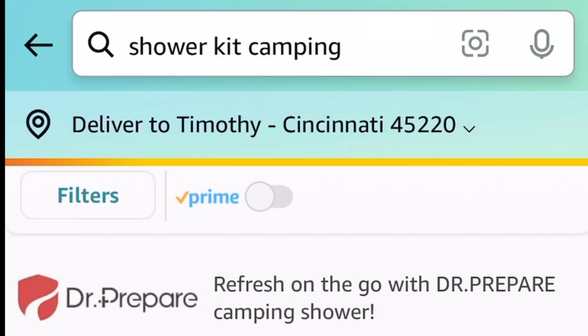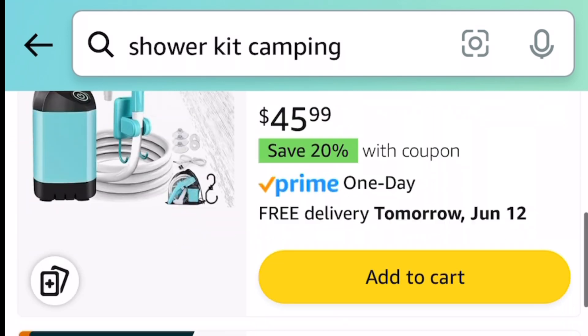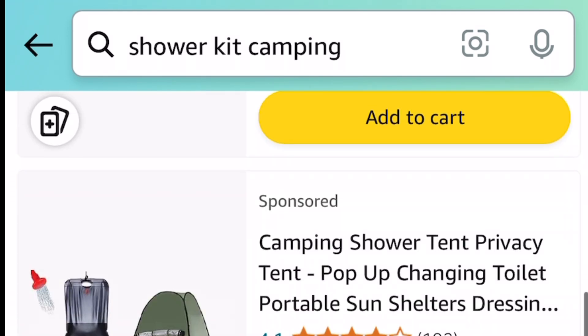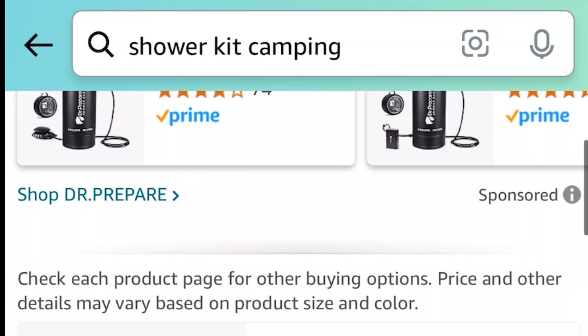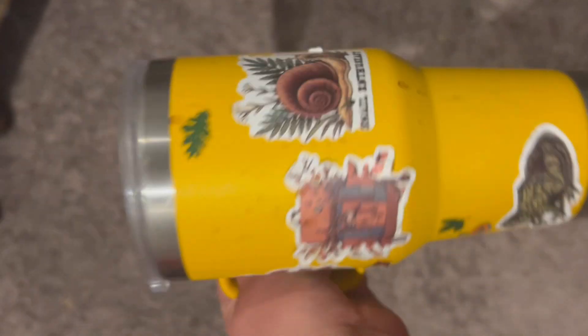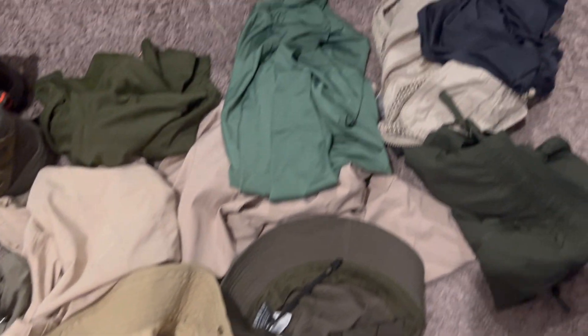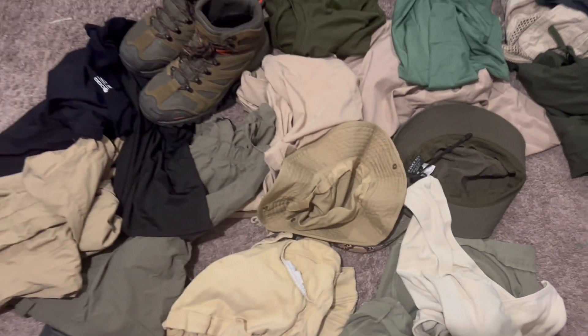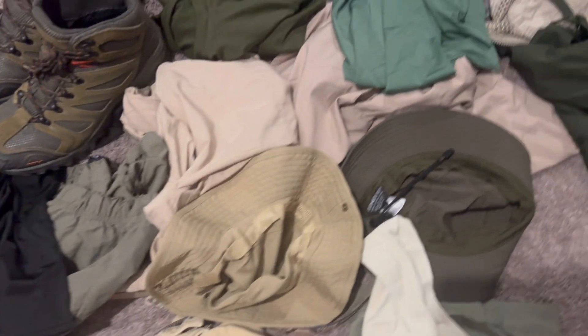Luckily, I don't have to worry about bringing shower necessities as the field research station offers facilities to take showers every few days. A heavy duty water bottle that retains temperature is definitely a must when out in the field. Here are all the clothes I packed — you can tell I have clothes that blend in the field, which is particular to me for the research studies that I do.